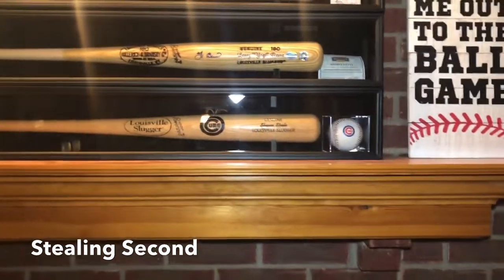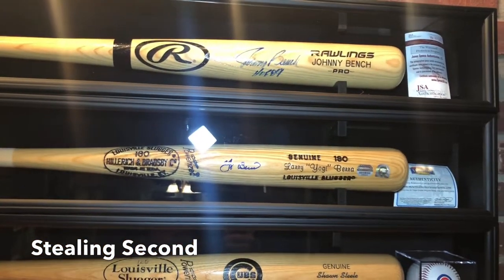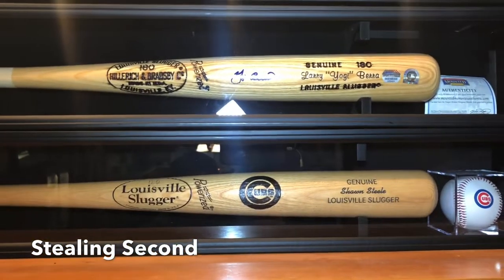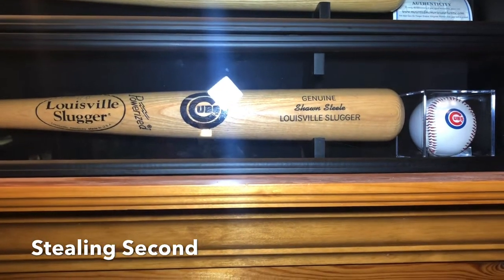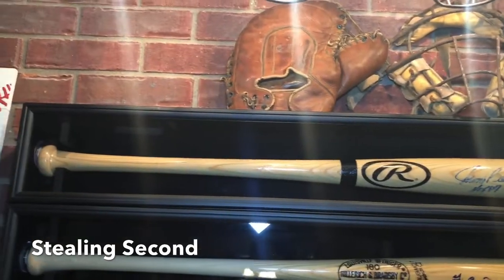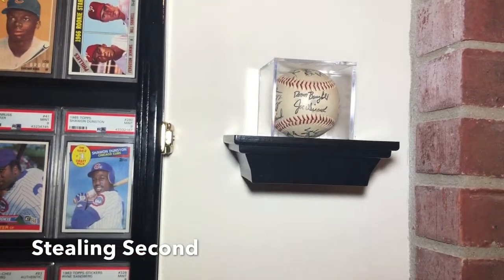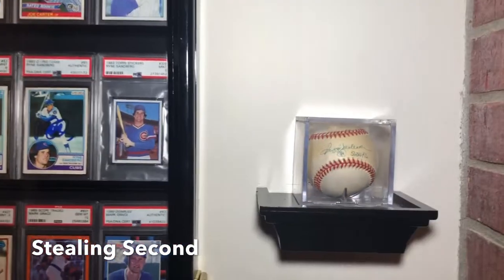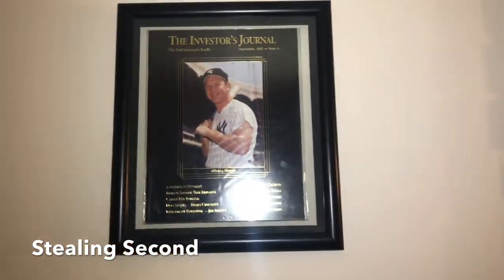Up above I have my autographed bat collection. You guys saw in my last video this Johnny Bench autographed JSA-certified bat my wife got me for Christmas, the Yogi Berra autographed bat I got a few months back, and my Louisville Slugger which was made for me at the Louisville Slugger Museum. I also have some antique historical pieces — a catcher's mask, a first baseman's glove, a 1989 or 1990 Cubs team facsimile-signed ball from when I was a child, a Reggie Jackson certified auto ball, and above that a Mickey Mantle Investor's Journal frame.